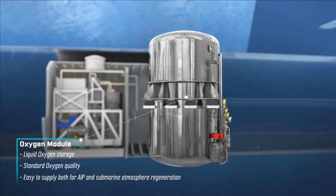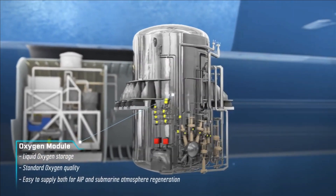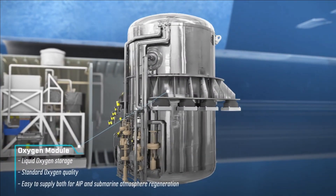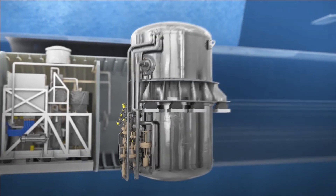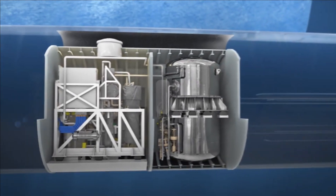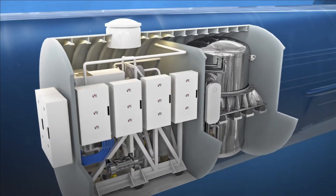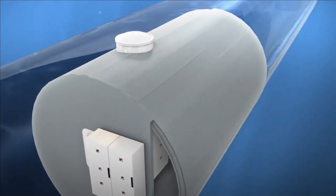In technical terms, AIP is an electrolytic fuel cell that releases energy by combining hydrogen and oxygen, with only water as a by-product. These cells are highly efficient and do not have moving parts, which ensures low acoustic signatures for submarines.